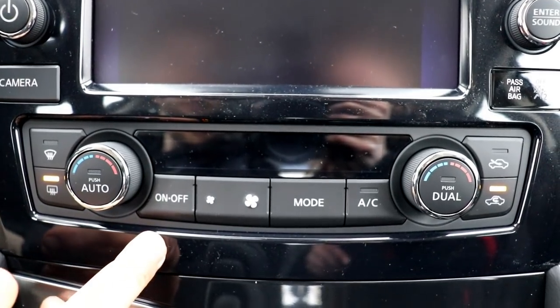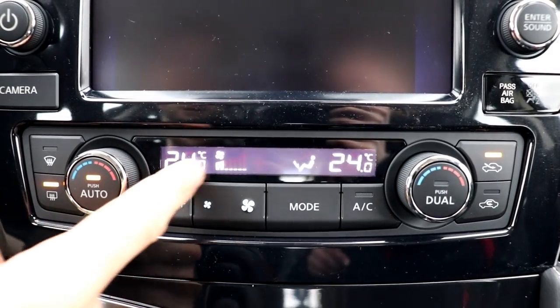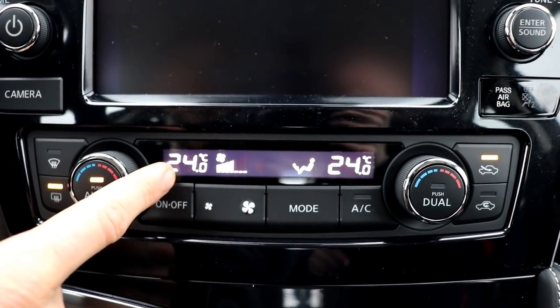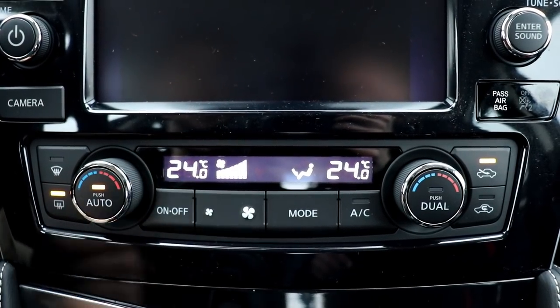The heating is the same as before — it's Nissan's dual temperature control. Once you turn it on, it automatically adjusts to get to the temperature you have set. You can see the fans coming on full blast now to get to the 24 degrees set.